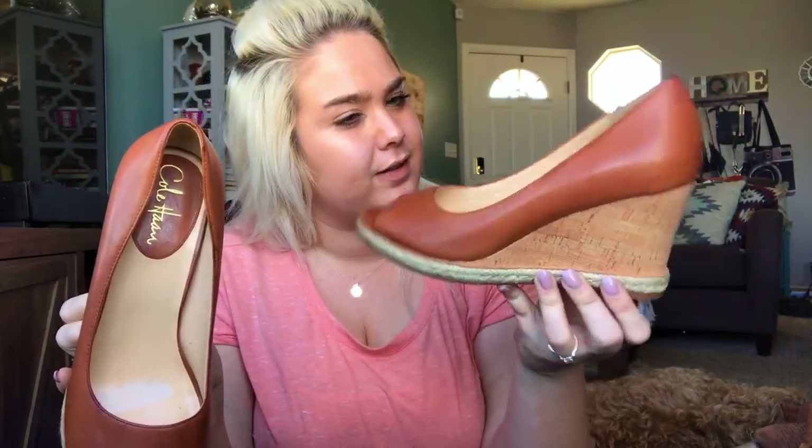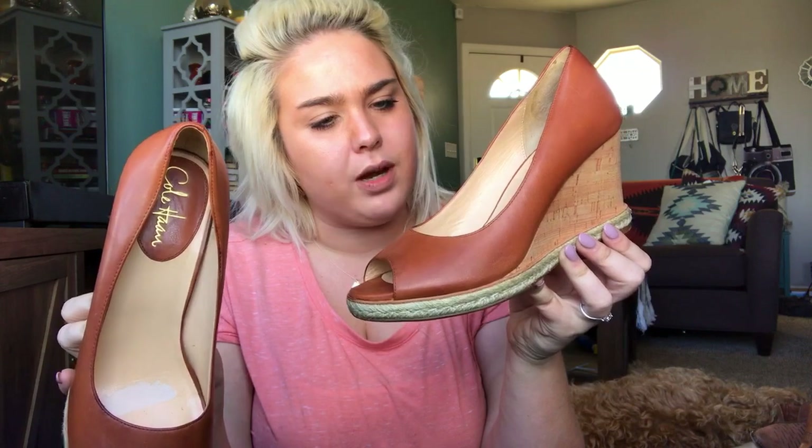This is a pair of Cole Haan — excellent condition little peep-toe espadrille wedges. These are a size nine and also have a style code I'll have to look up, but they're in really good shape and super cute. I'll start these at around $40. They do have remnants of an insole comfort strip that somebody put in — I'll use some Goo Gone and a paper towel to clean that up.